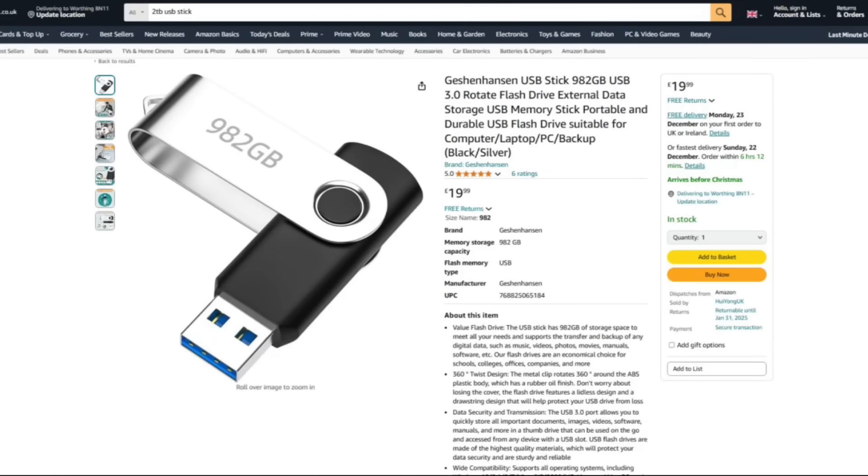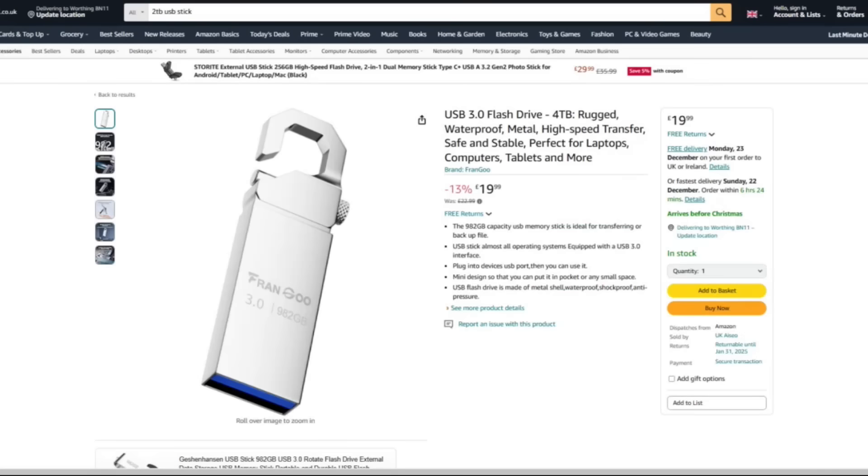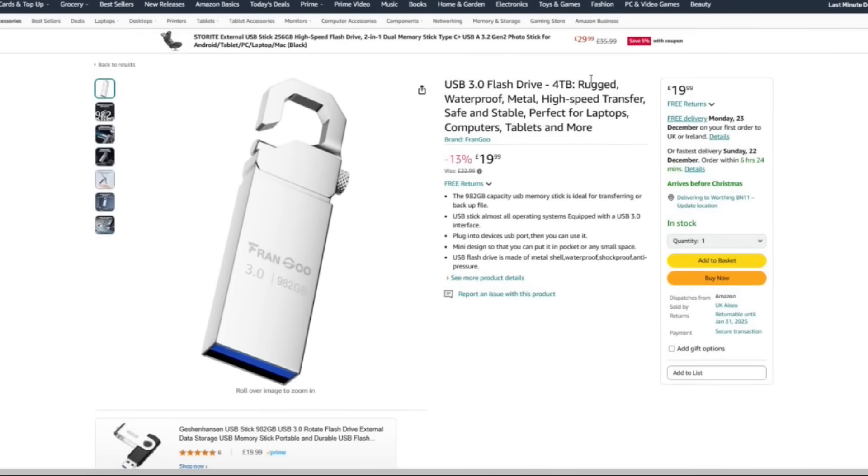In this video I want to talk about this USB, what my testing showed on it, and how exactly the brands that try to make these — and I say brands because it's definitely not Exome, it's definitely not Lenovo, it's definitely not Dell — how they actually do it.